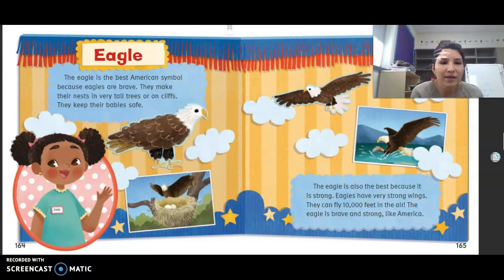Eagle. The eagle is the best American symbol because eagles are brave. They make their nests in very tall trees or on cliffs and keep their babies safe. The eagle is also the best because it is strong — eagles have very strong wings and can fly 10,000 feet in the air. The eagle is brave and strong like America. Jade's opinion is that the eagle is the best symbol, and she gives reasons: it's strong, it keeps babies safe, and it nests in tall trees or on cliffs.